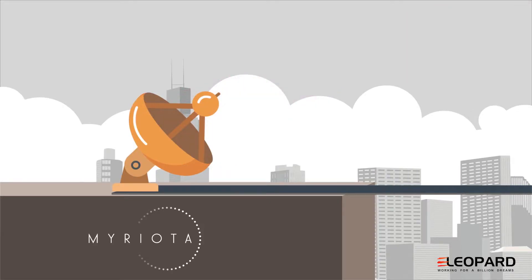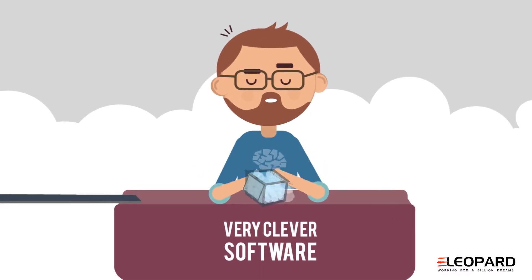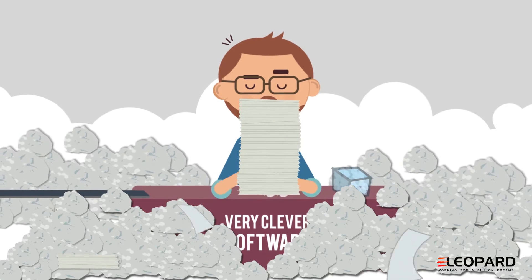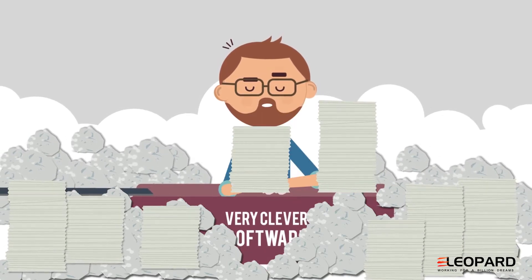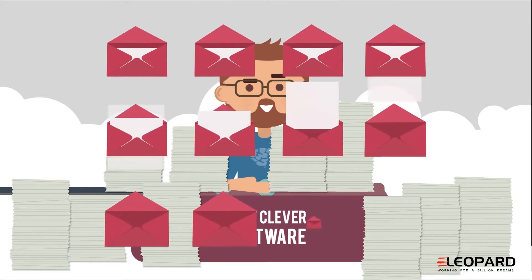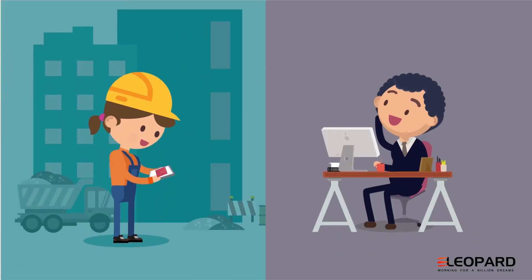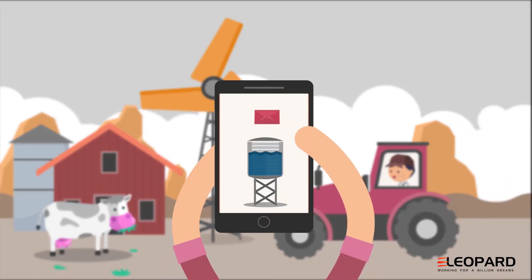And this is where the really clever bit takes place — in the cloud. Clever software takes those hundreds of thousands of small packets of data and sorts them all out, one by one, in an instant. Then, depending on who needs the data, the message is sent to the end user. In this case, our farmer can see the tank is full.